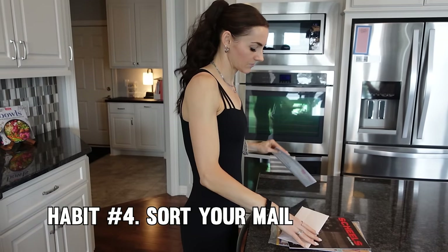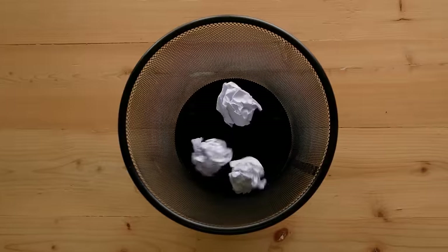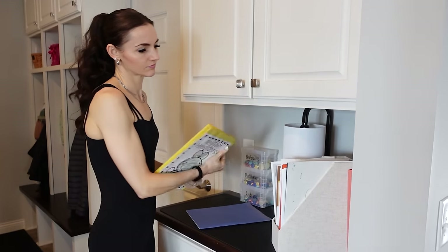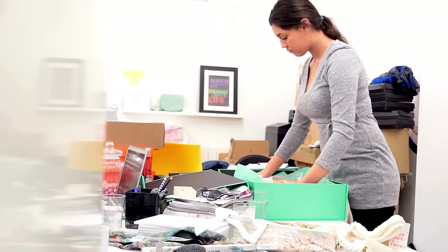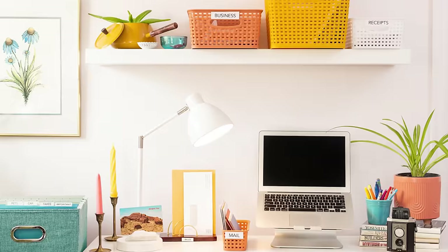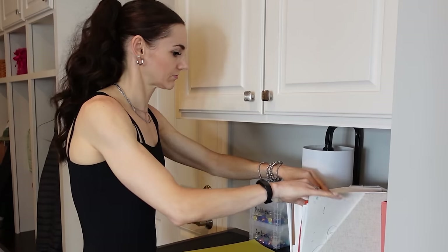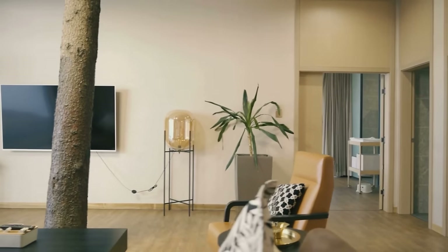Tip number four: sort that mail when it enters your house. When you grab the mail, spend 10 seconds sorting it out — decide if each item is trash, recyclable, or something to file away. This helps keep paper clutter at bay. Dealing with the daily influx of mail can quickly become overwhelming: junk mail, bills, important documents — it all piles up if left unattended. This game-changing habit will keep your mailbox from turning into a black hole and ensures you don't miss any important letters or bills. Imagine having a designated spot for all your important documents, neatly filed away and easy to access. No more rifling through piles of paper in a panic — just smooth sailing when it comes to managing your household paperwork.